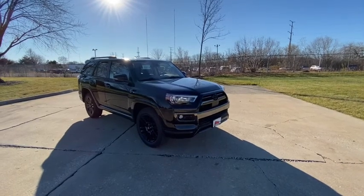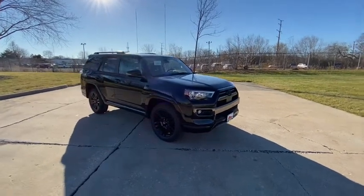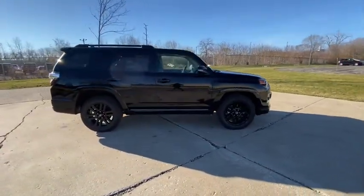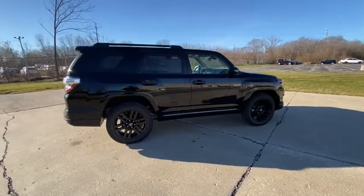Looking for the right vehicle? Check out the 2021 Toyota 4Runner. 4Runner durability is unbeatable. There are more 4Runners on the road today than any other mid-size SUV.